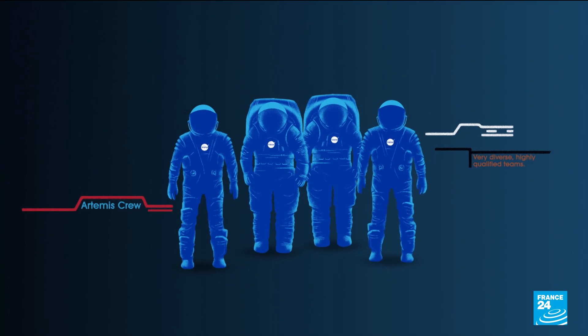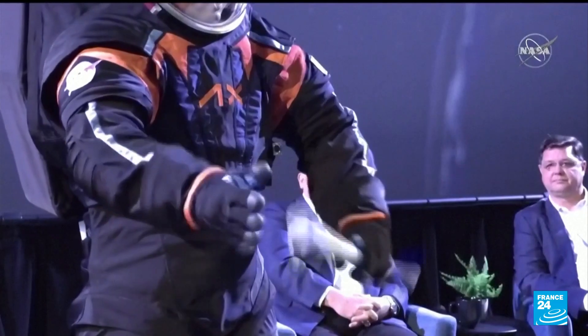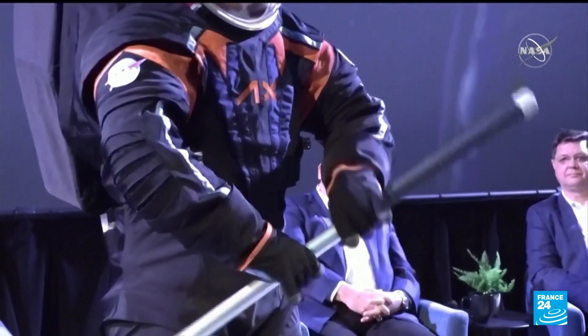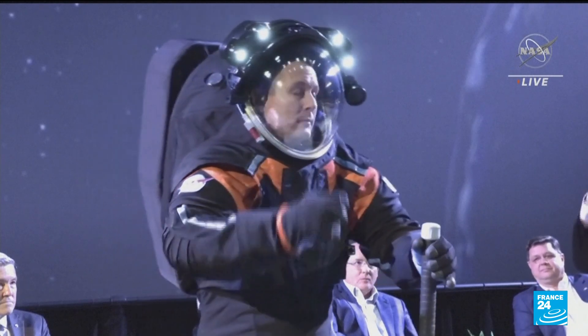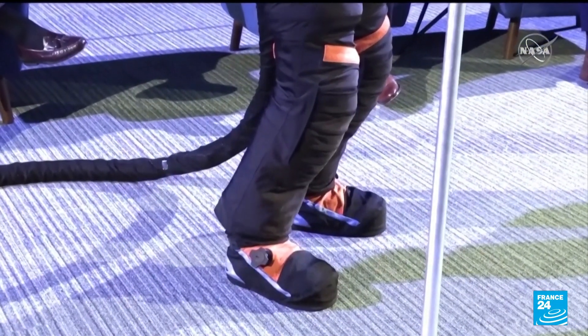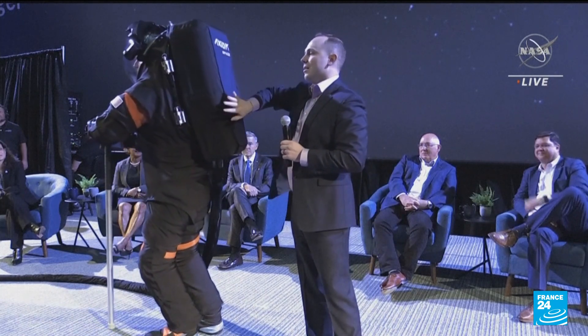NASA spent 15 years updating the suits, then turned over the design to the aerospace company Axiom Space to complete the job. A new helmet has improved visibility, the boots are designed especially for moonwalking, and a backpack provides mobile life support.